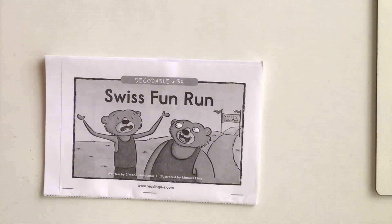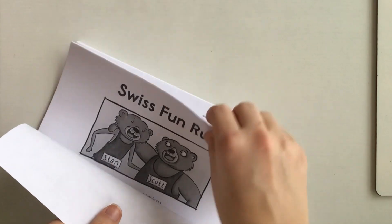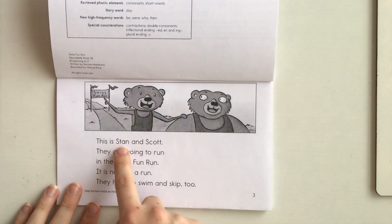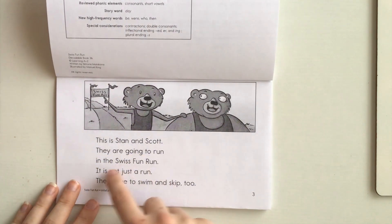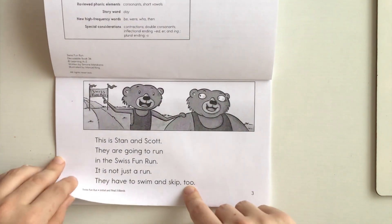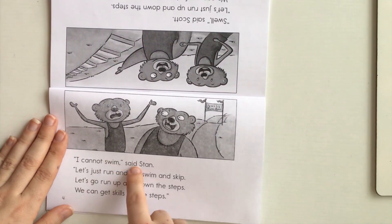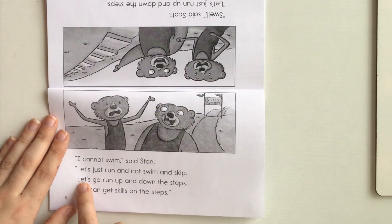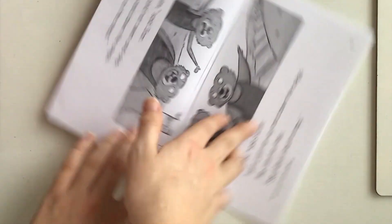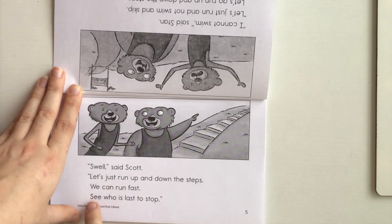First we'll read through. This is Stan and Scott. They are going to run in the Swiss Fun Run. It is not just a run — they have to swim and skip too. I cannot swim, said Stan. Let's just run and not swim and skip. Let's go run up and down steps. We can get skills on the steps. Swell, said Scott. Let's just run up and down the steps. We can run fast — see who is last to stop.